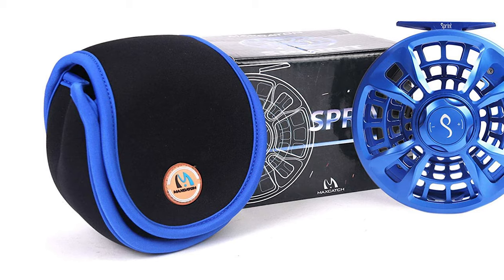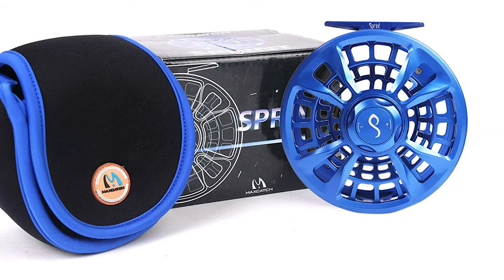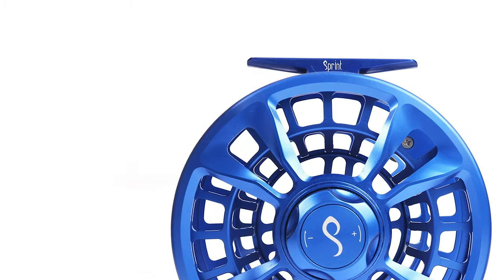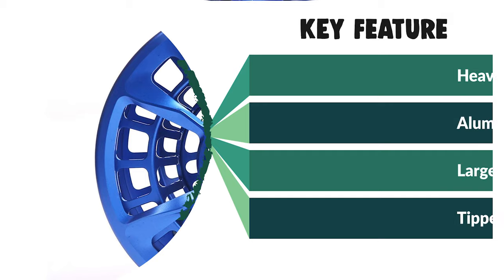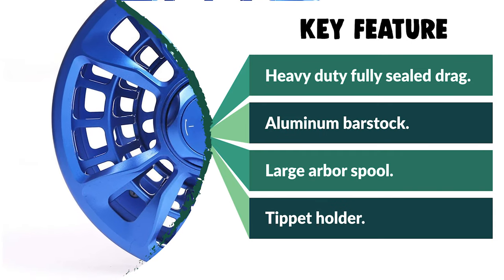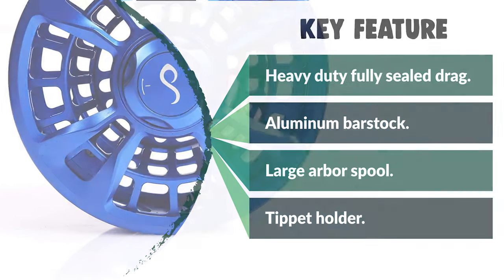It provides enhanced engineering strength without additional weight. The saltwater fly reel offers a fully sealed stacked disc drag system. The carbon, cork, and stainless steel drag discs offer the power to battle angry fish while providing a smooth turning drag. It has a large arbor spool for swift line retrieval and easy no-tools-needed left and right-hand retrieval change. The tippet holder on the spool balances to keep the line loose and not tangled on the move.